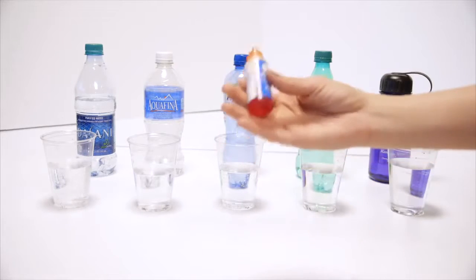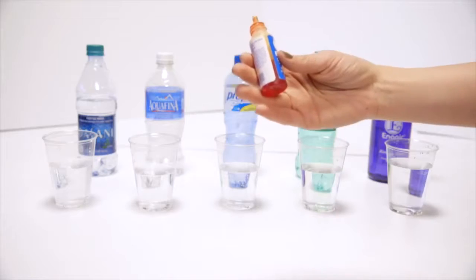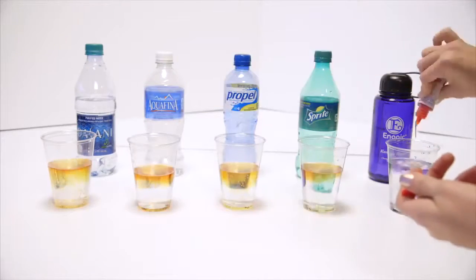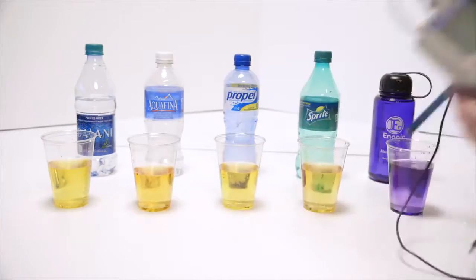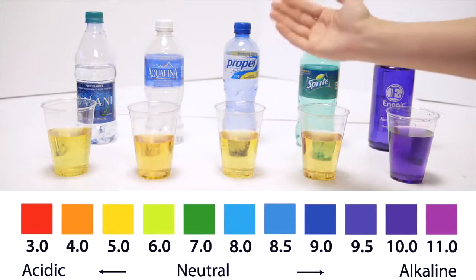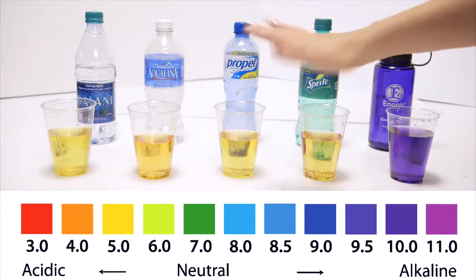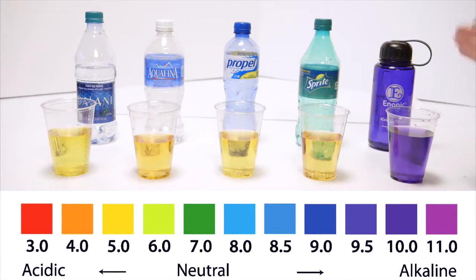These are just pH drops like you would use to test your pool or any liquid. Looking at the pH chart, bottled water is about a 4, and sports drinks are right between a 3 and a 4 pH. When you've got your Kangen water — this is the 9.5 water — the machine can make 8.5, 9.0, or 9.5 so that you don't detox too quickly.